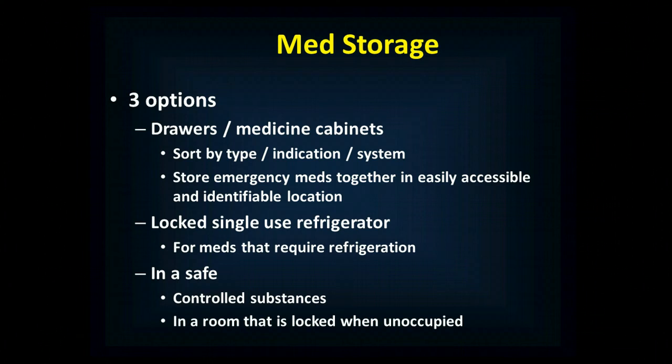Some medications need to be refrigerated, so you will have a dedicated single-use refrigerator that exists only to refrigerate drugs requiring refrigeration. You can't store anything else in there, and it needs to be locked. Controlled substances need to be locked in a safe — preferably the master's safe — in a room that's locked when unoccupied. So essentially double locking: either there's always someone in the room monitoring a locked safe, or both the exterior door and the safe are locked. Very secure.